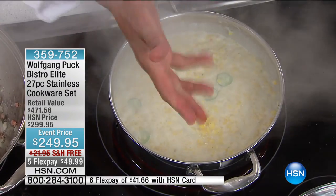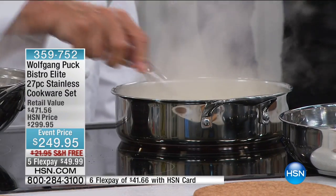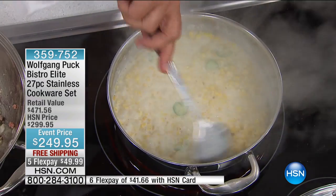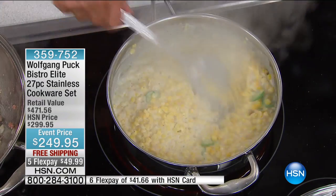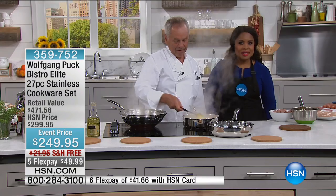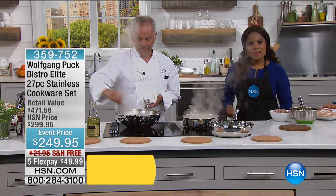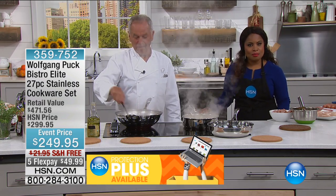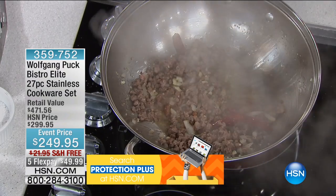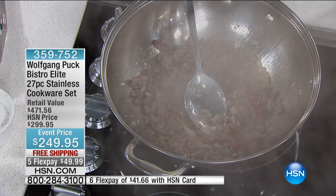People throw the pan in the dishwasher, they fall down. It's not like at home. And it's so interesting — when the chef brought his cookware to HSN about 17 years ago, that consumer magazine purchased his cookware without his knowledge and actually tested it against other chef cookware brands and other big brands. They voted his cookware number one in performance, number one in durability, and number one in cleanup.